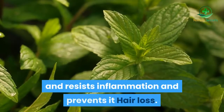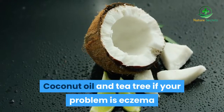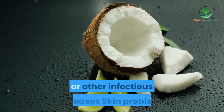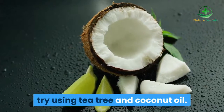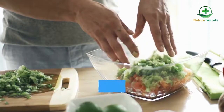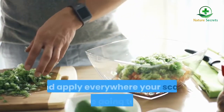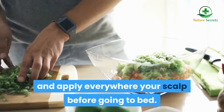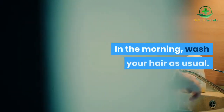Coconut oil and tea tree: it also helps prevent hair loss. If your problem is eczema or other infectious skin diseases, try using tea tree and coconut oil. Ingredients: 3 tablespoons of virgin coconut oil (45 ml) and 7 drops of tea tree essential oil. Mix the ingredients and apply everywhere on your scalp before going to bed. Leave it on during the night. In the morning, wash your hair as usual.